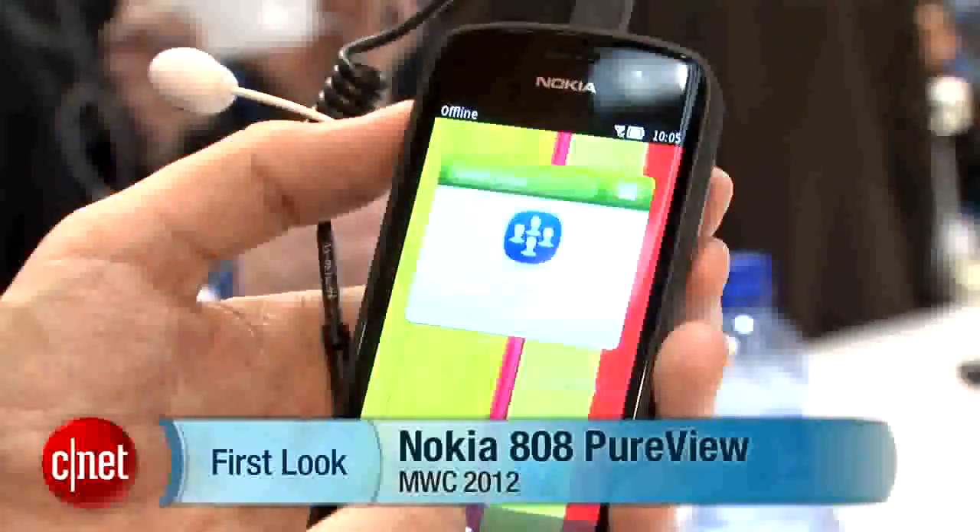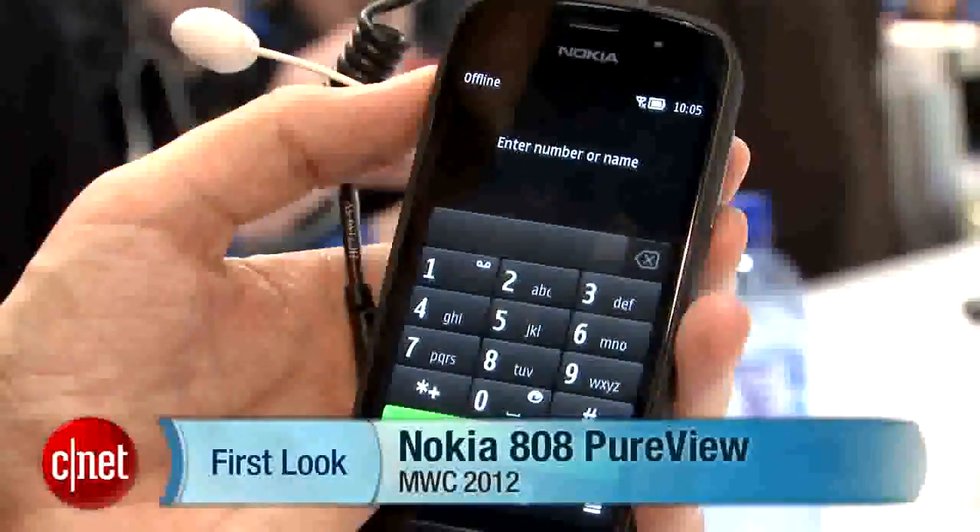Hi, I'm Ken German, Senior Managing Editor at CNET. I'm here at Mobile World Congress 2012 in Barcelona. I want to show you the Nokia 808 PureView.